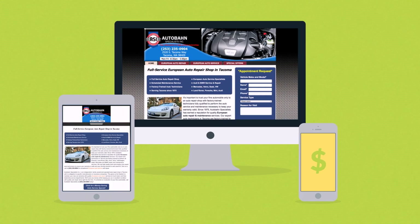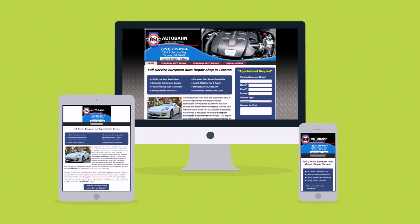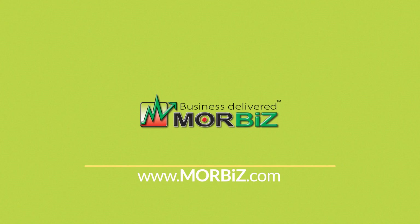Interested in responsive design? Want one of those responsive websites for your business? Well, that's something we can definitely help you with. Contact us today.